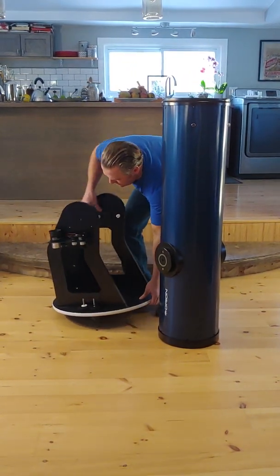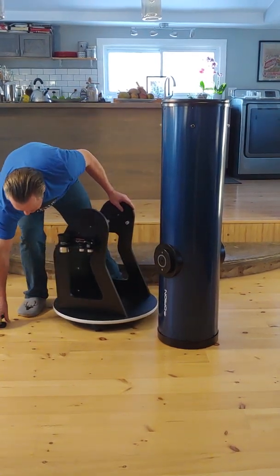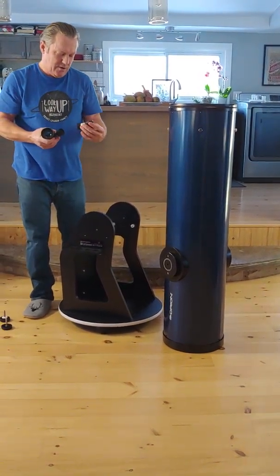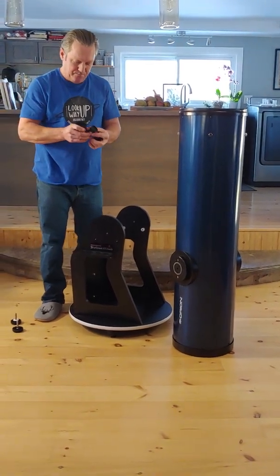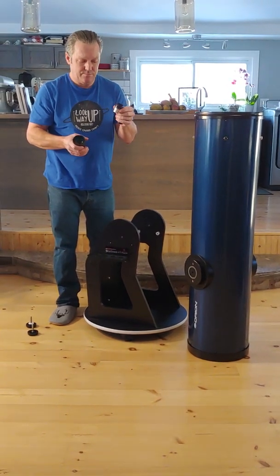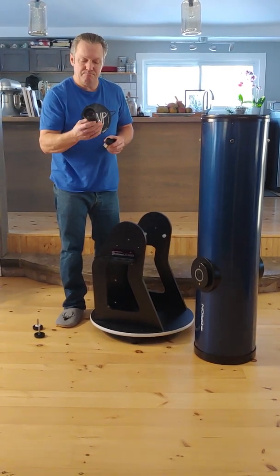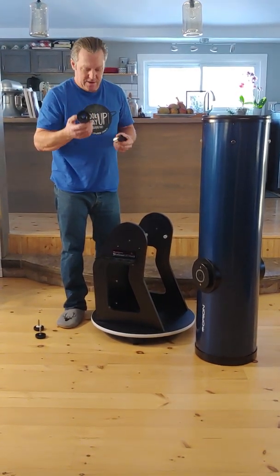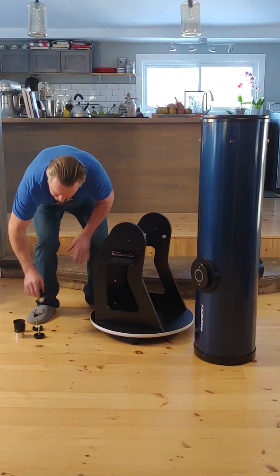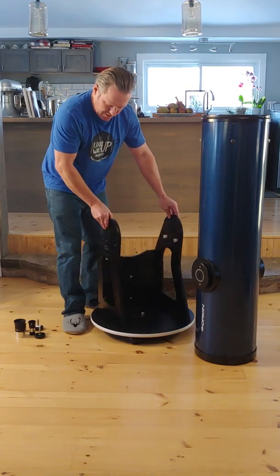Now underneath here — these are the eyepieces that it came with: a 2x Shorty Barlow, a 10mm little basic Plossl — pretty good quality — and it came with a 2-inch 28mm, again pretty good. I'm not a really big fan of 2-inch eyepieces; I just use my 40mm and 25mm, one-and-a-quarter inch.